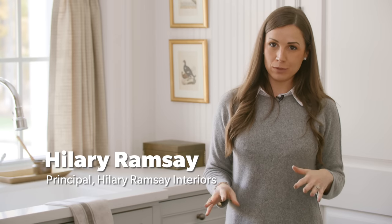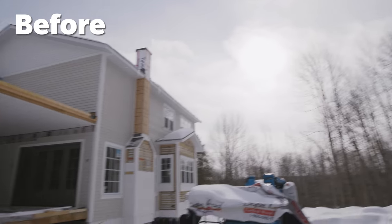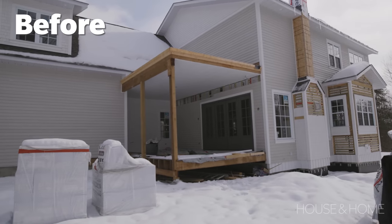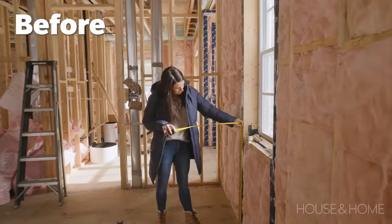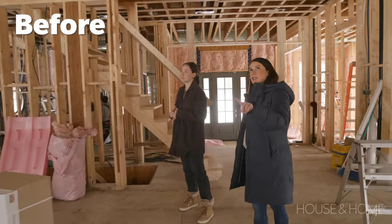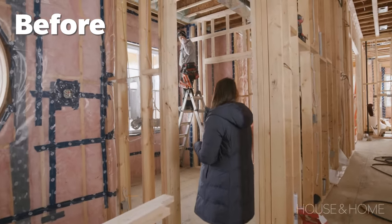I'm so excited to finally be able to show you my new laundry space that I've created in my newly built home. This house has been in process for almost two years. I designed every space on my own and it's great to be able to walk you through how I've created a fully functional laundry space.